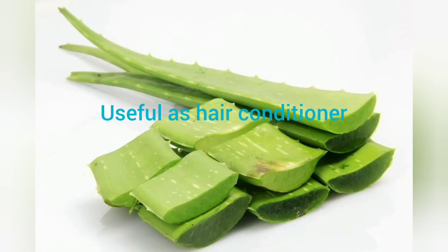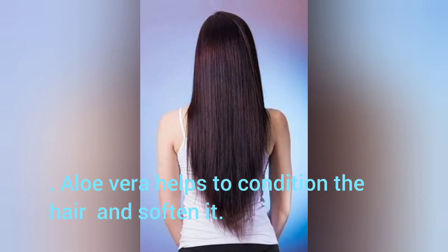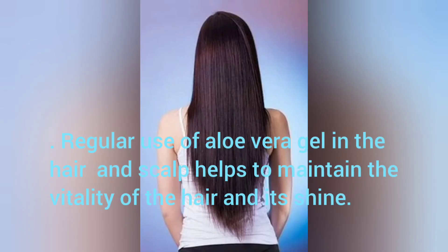Useful as Hair Conditioner: Aloe Vera helps to condition the hair and soften it. Regular use of Aloe Vera gel in the hair and scalp helps to maintain the vitality of the hair and its shine.